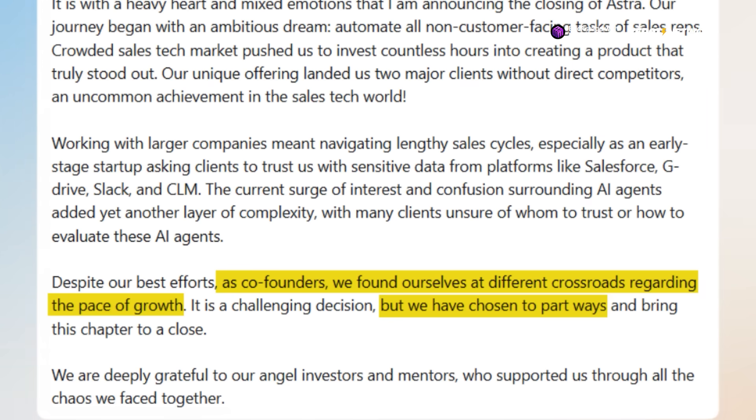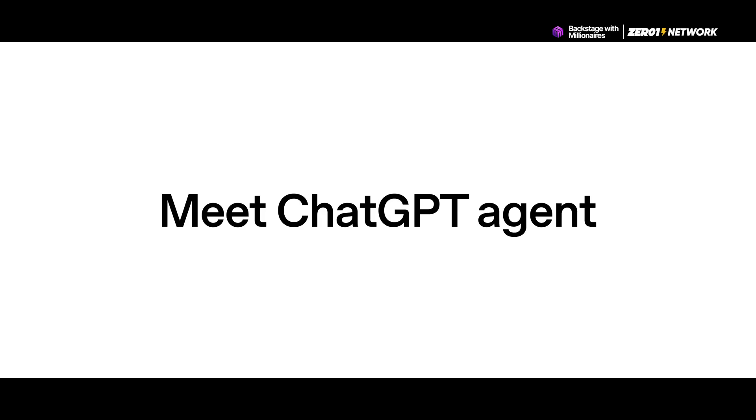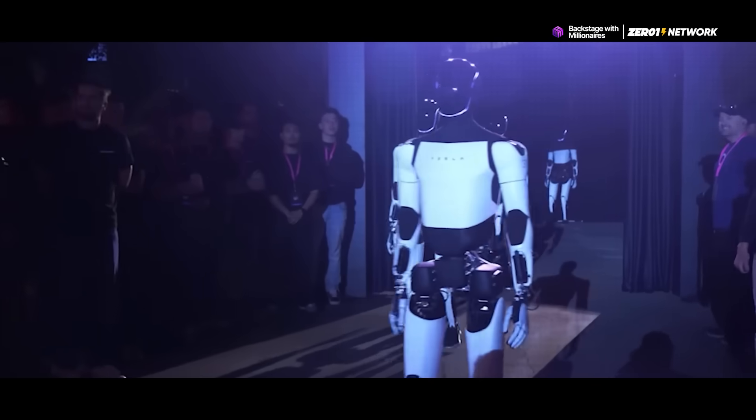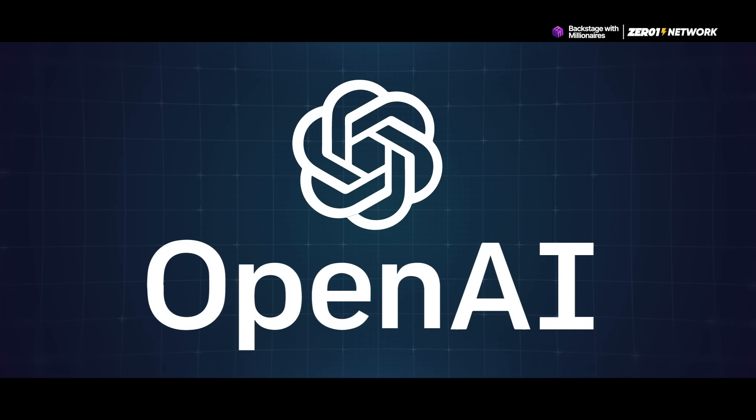But internal disagreements weren't the only issue. Soprid also pointed out other roadblocks like a lack of trust from enterprise customers and too much noise in the market. Clients were hesitant to give a young startup access to sensitive platforms like Google Drive, Salesforce, Slack, and contract systems. And with so many AI agents popping up lately, a lot of companies just don't know who or what to trust. While AI may be the hottest space right now, it's clear that building something useful and sustainable is a lot harder than it looks.